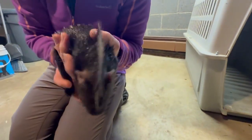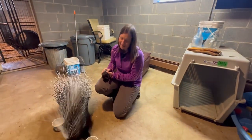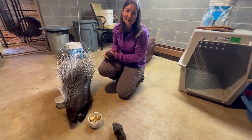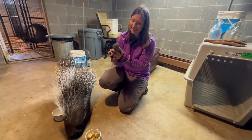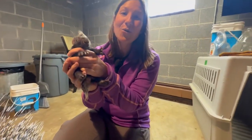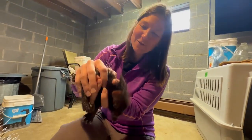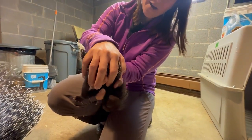With baby porcupines, if you're going to have them as a pet, you want to get them used to people nice and early. So that is what we are doing. We're going to do something called neuro stimulation, which is basically taking them up and doing different movements. We're going to go up for five counts and we're going to go down for five counts, and then we're going to go on their back.